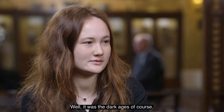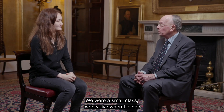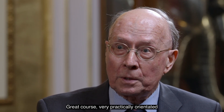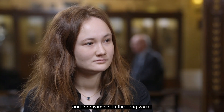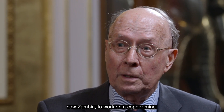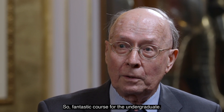Well it was the dark ages of course — it was a long time ago. We were a small class of 25 when I joined and it was metallurgy, so it wasn't material science. Great course, very practically orientated, and for example in the long vacs we always had to have work experience. First year I went to Steel Company of Wales in Port Talbot, second year I went to what was Northern Rhodesia, now Zambia, to work on a copper mine. So fantastic course for the undergraduate.